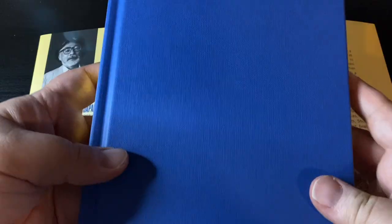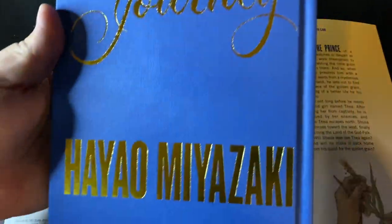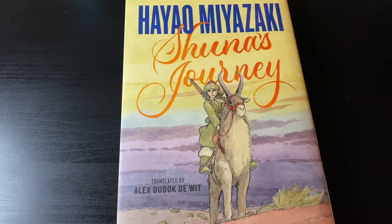I think they could do really well in the manga scene. This particular release is absolutely gorgeous — I love the paper quality, the illustrations look great especially with the watercolor style, and the overall look and feel is top-notch. Easily one of the best releases of 2022 in my honest opinion.